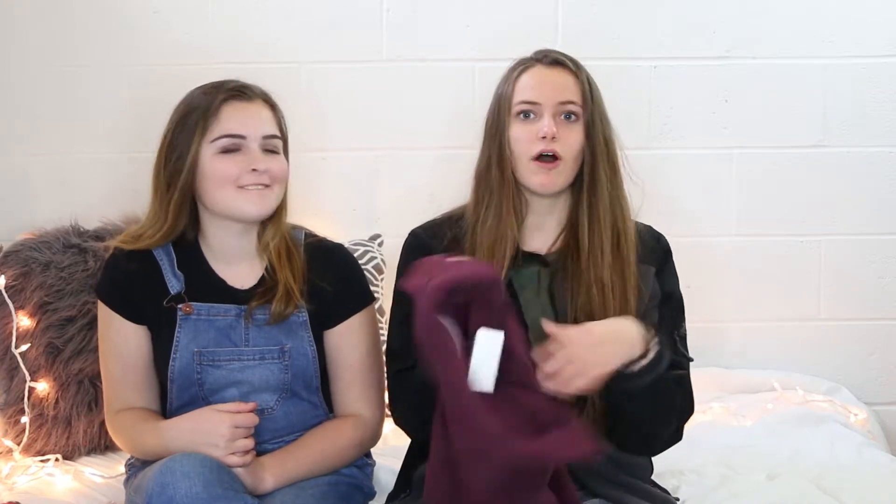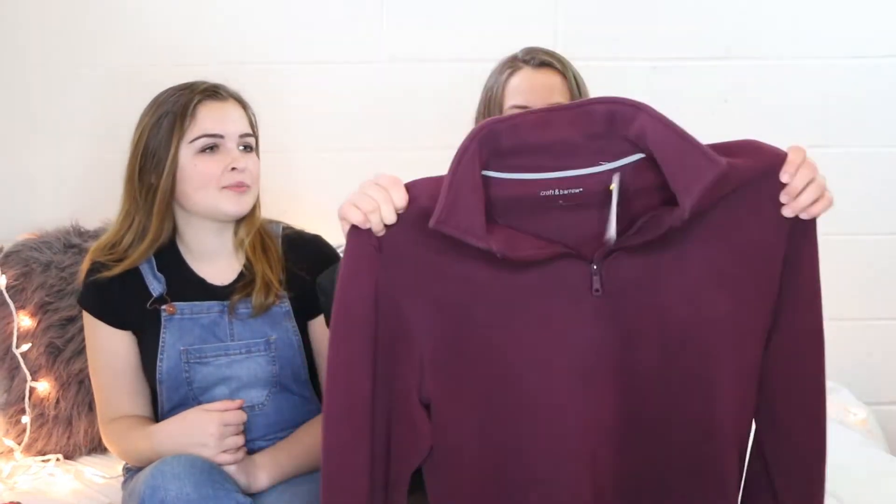I've always had trouble finding sweatshirts, but this one was really cute and it's kind of big on me — it's a size small. It was made in Guatemala, which is cool. It's only $4 and it's a maroon burgundy color — super soft. It's by Croft & Barrow, and I love it.